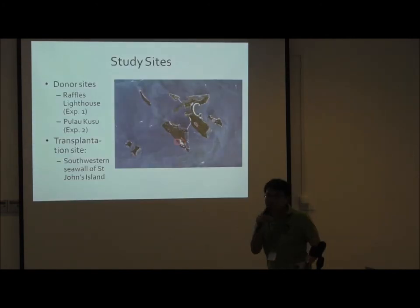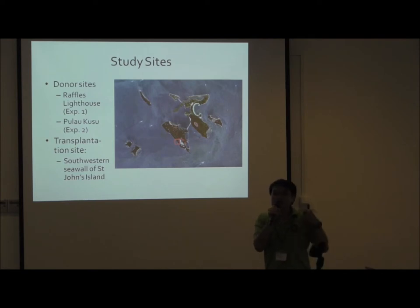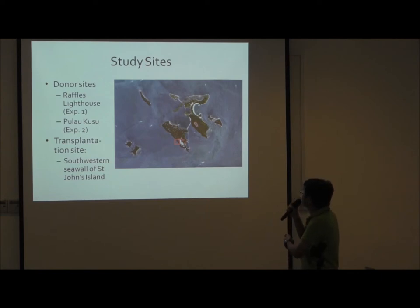The two experiments are more or less similar. The concept is simple. We collect the corals from the donor sites — from Raffles Lighthouse and from Pulau Kusu — and then we transfer and transplant them onto the southwestern seawall of St. John's Island. In case you've got no idea where that is, this is St. John's Island, Sisters Islands, Kusu Island. We are transplanting corals onto here. The red-roofed buildings are TMSI facilities, which we used quite a lot during the experiments.